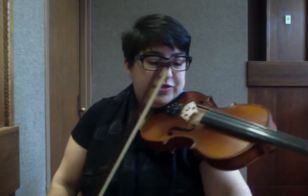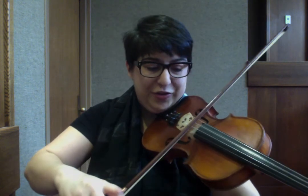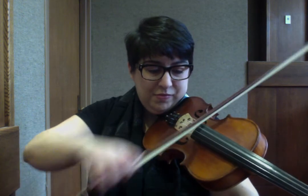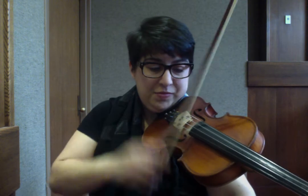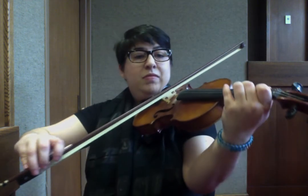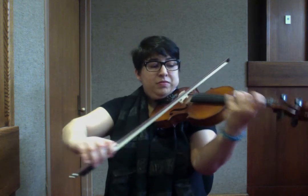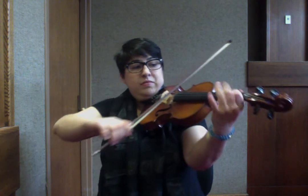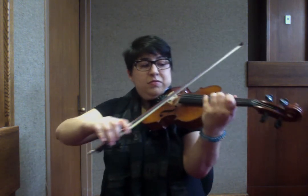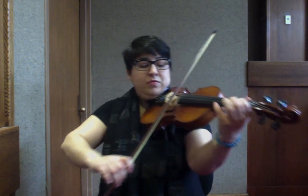I'll just grab my D here. [Plays Midnight on the Water] I love that ringing tone.